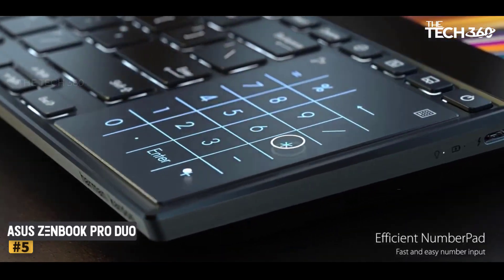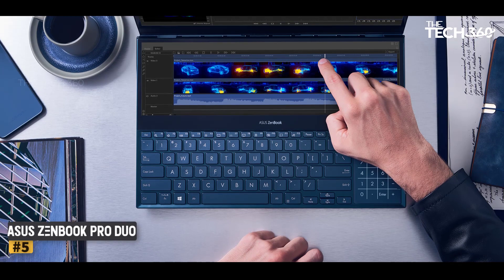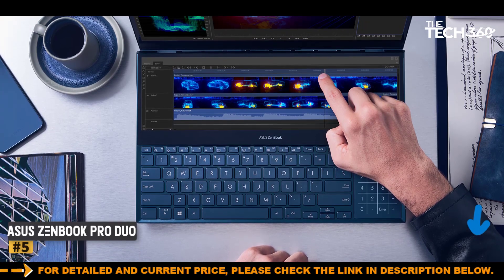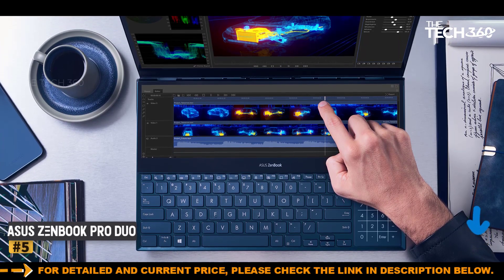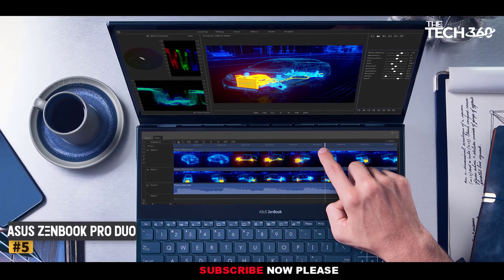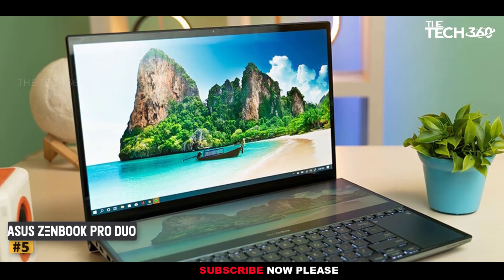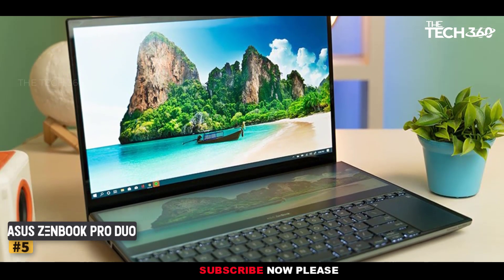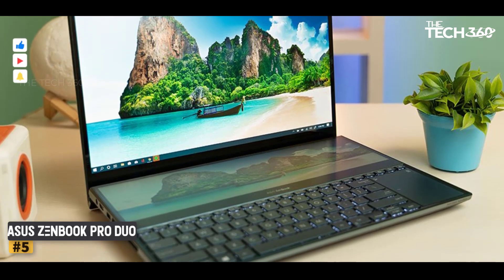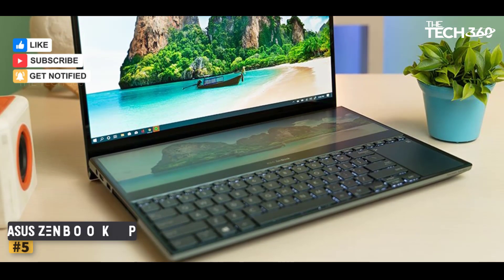An Intel Core i9 8-core processor of the 12th generation combined with an NVIDIA GeForce RTX 3000 GPU makes the Asus ZenBook Pro Duo a powerful laptop for stock trading. It is supplemented by a high adjustable tilting secondary display with a 4K resolution. In addition, 32GB of onboard memory is available with up to 1TB SSD storage.